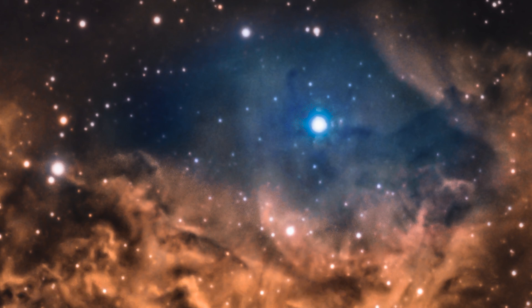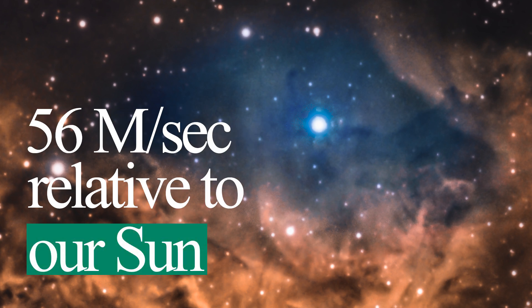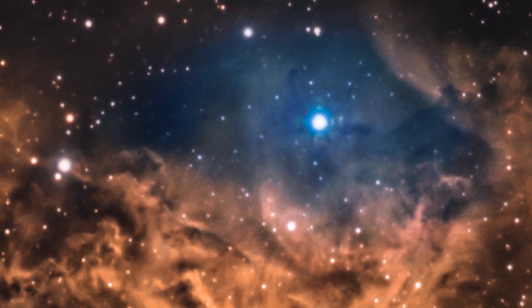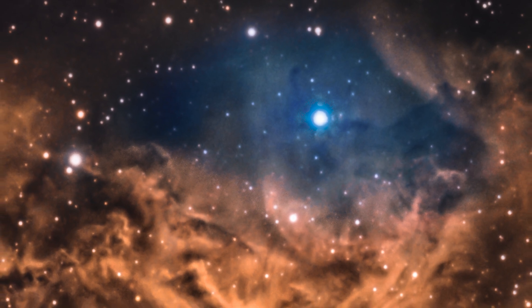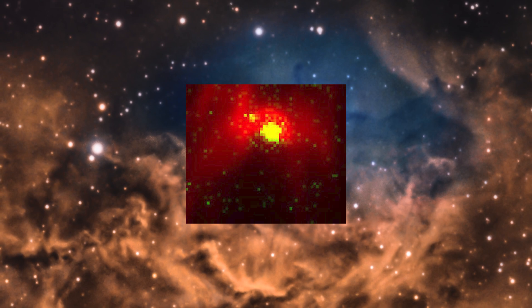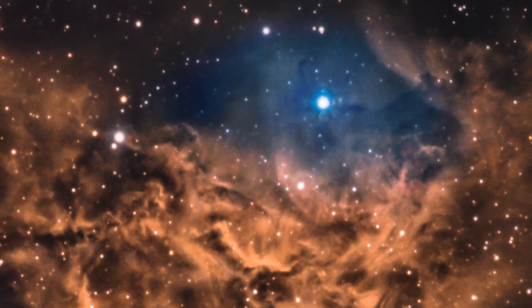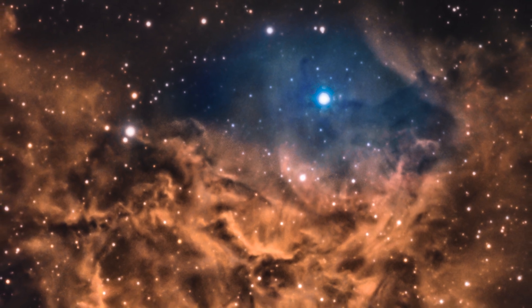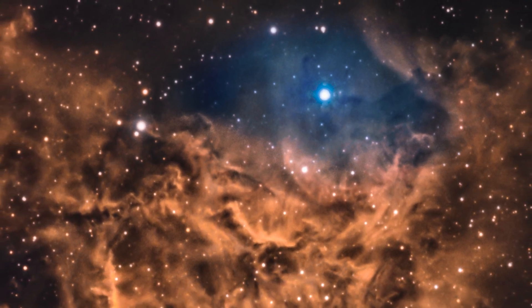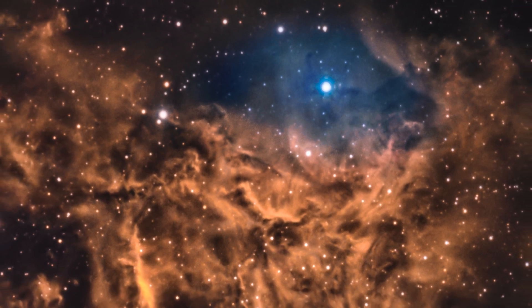AE Auriga is currently traveling at 90 kilometers per second, or 56 miles per second, relative to the Sun. Astronomers have discovered shocks in both infrared and X-ray light as the star plows through the gases and dust at three times the speed of the nebula itself. Eventually, it will depart this nebula, and the Flaming Star Nebula will flame no more.